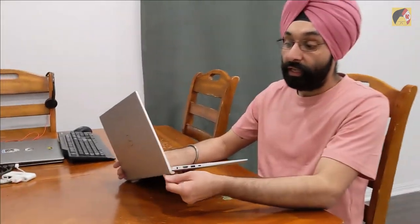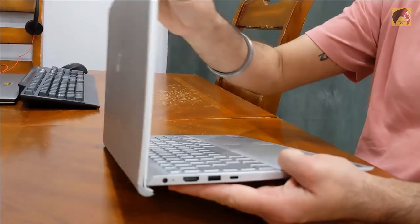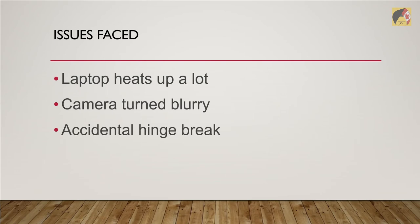I was receiving emails from them every alternate day with updates on my request. Meanwhile, I accidentally dropped the laptop from the sofa with the lid open. The bottom part of the screen casing opened up, and whenever you open the lid it makes a squeaky noise — it seemed like it might break, though it still functioned fine.